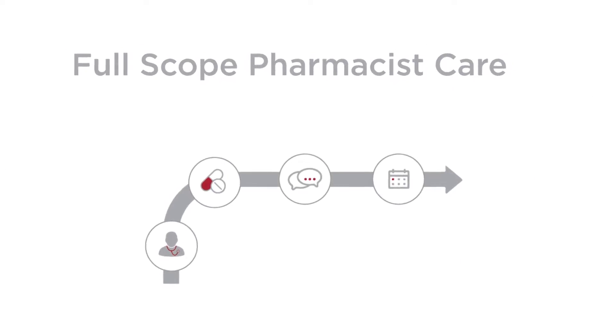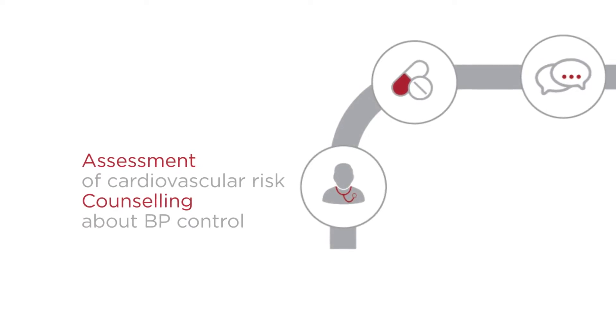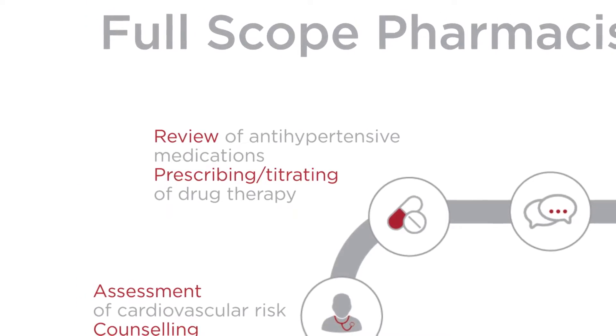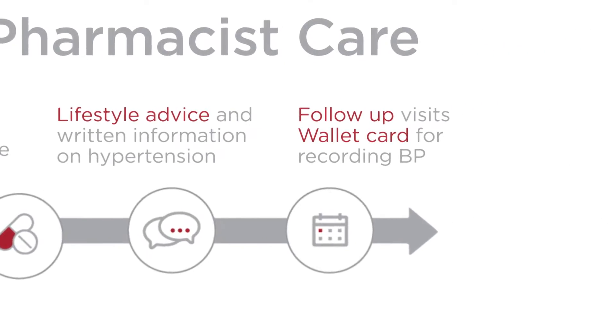The full scope of pharmacist care and the role of treating hypertension means that they actually assess the patient, they counsel the patient, they do regular monitoring of blood pressure, they titrate doses of medications, they prescribe, they order laboratory tests, and they really follow up with the patient at regular intervals to make sure that outcomes are achieved.